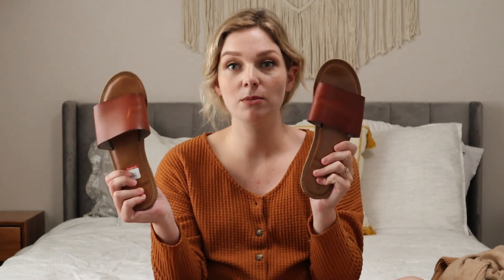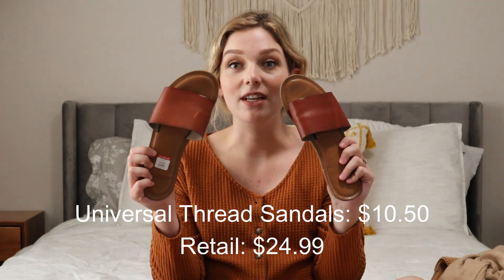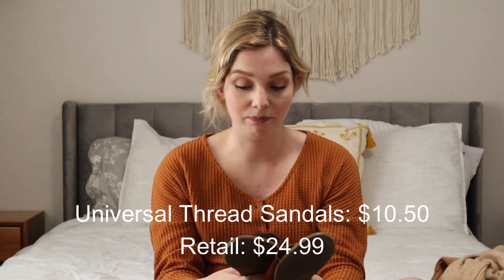So first thing — and don't judge me on this — I got these sandals. They are Universal Thread, so they're from Target, and they're basically brand new. Looks like they were maybe worn once or twice, and they were priced at $10.50, which is awesome. I'll save 10 bucks. I don't care.